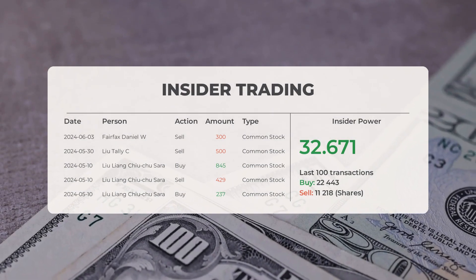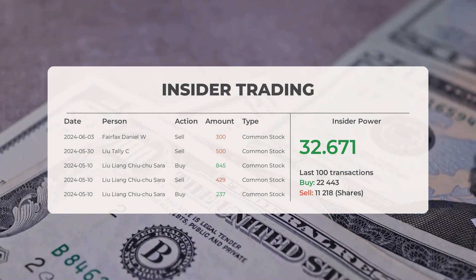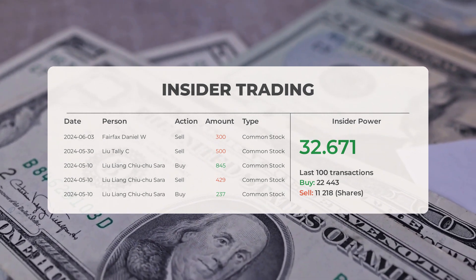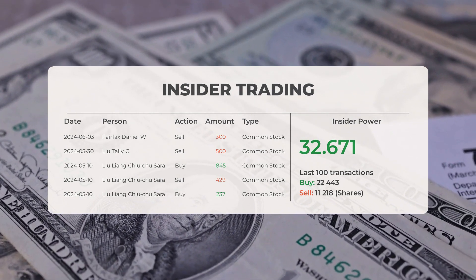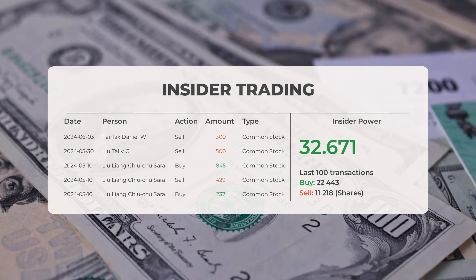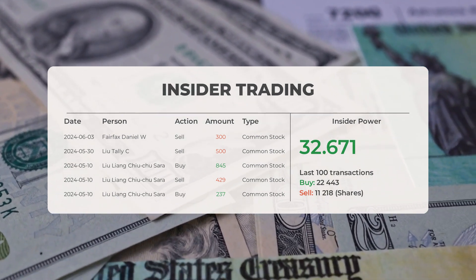The combined average analyst rating for Super Microcomputer is a strong buy. For recent insider trades: on June 3rd, 2024, Fairfax Daniel W. conducted an insider sell of 300 shares; on May 30th, 2024, Liu Tali C. sold 500 shares; on May 10th, 2024, Liu Liang Chu Sarah conducted an insider sell of 429 shares and an insider buy of 237 shares. Based on the 100 most recent insider trades, insider power is calculated as positive with a ratio of 32.671 — insiders purchased 22,443 shares and sold 11,218 shares.